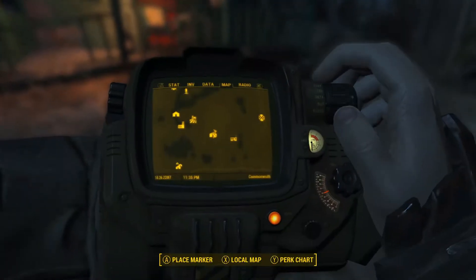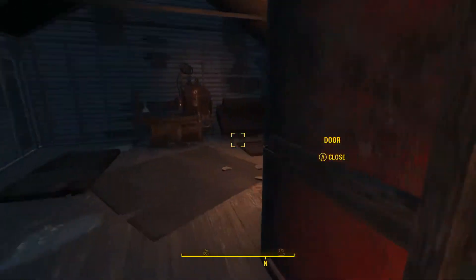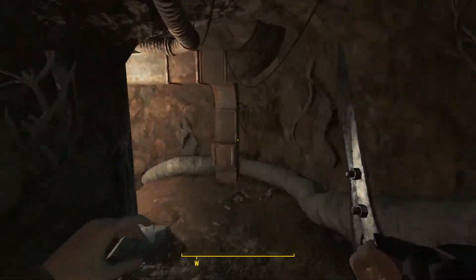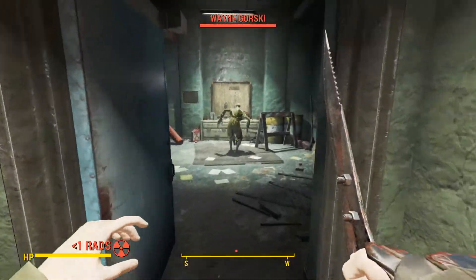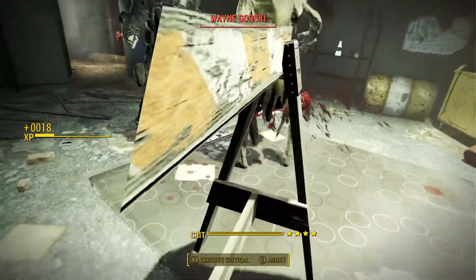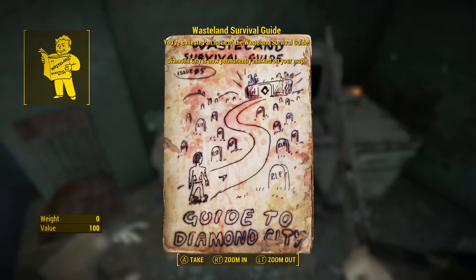The fifth issue of the Wasteland Survival Guide is located at Gorski Cabin, which is just west of Drumlin Diner. Once you deal with the ghouls here, head inside and go into the cellar. Travel through the underground tunnels until you reach a door — inside will be Wayne Gorski himself. Behind you on the desk will be Wasteland Survival Guide issue number five.